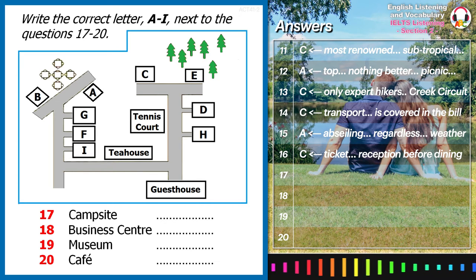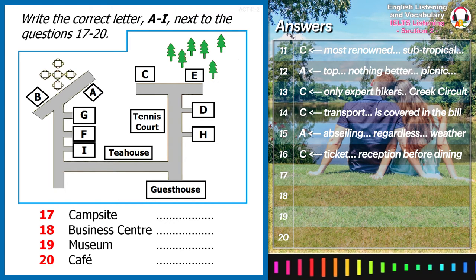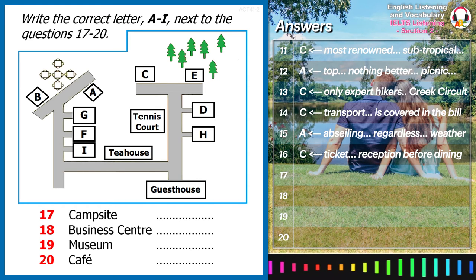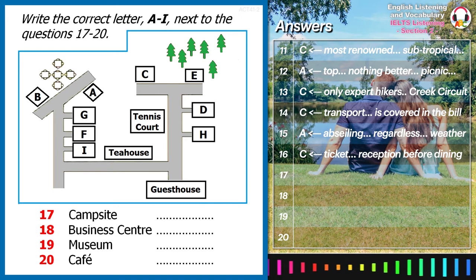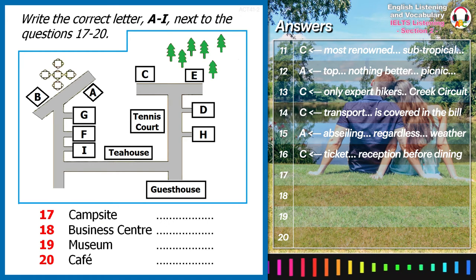During your stay here, you might want to know what there is to do. Let's turn to the plan, so I can familiarise you with the layout of the park. Most tourists would choose to stay in our guest house, located in the south-east corner. It features 63 tastefully appointed guest rooms, many of which offer spectacular views of the park.